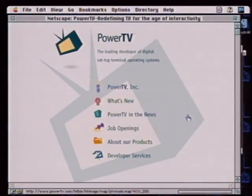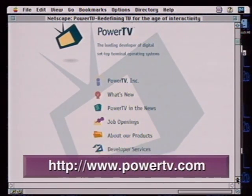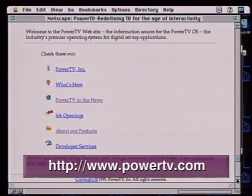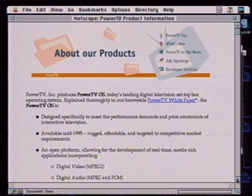While we dream about cable modems and broadband, right now we have to be content with going online using our 28.8 modem. Giles Bateman has been surfing, slowly, for some convergence sites. Power TV may have something to say about which standard becomes the interactive television standard — they're developing digital set-top terminal operating systems. You can come to their site, read more about it, and download a white paper about their technology.